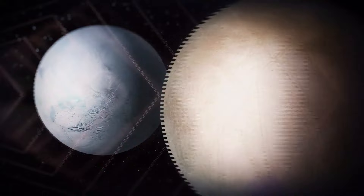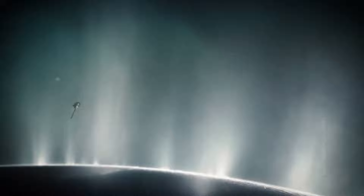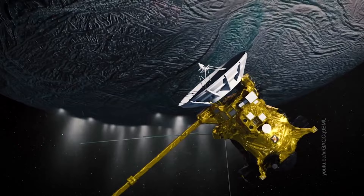As a result, cracks form in the ice shell, through which water bursts out, flying in huge streams into open space. It looks especially impressive on Enceladus. In the southern hemisphere, there are many geysers which emit jets of water vapor and dust particles hundreds of kilometers high.